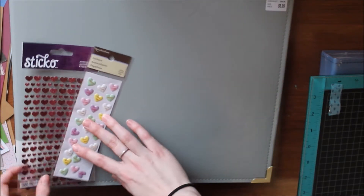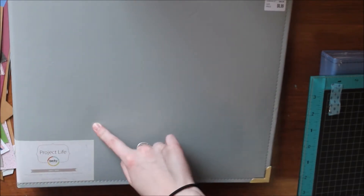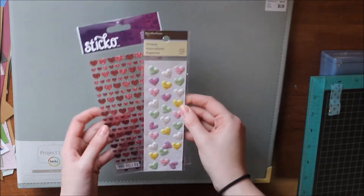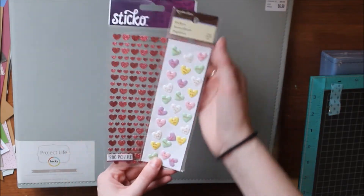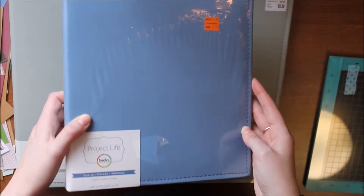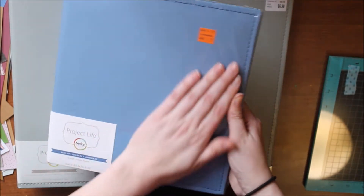First, I went to Michael's on Tuesday morning and bought two things. Their Valentine's Day stuff was 40% off and I got those, and I also found this on clearance — a 6x8 Project Life album for $5 by Becky Higgins in this beautiful blue color. It's one of their leather albums so I don't think it comes with page protectors, but that doesn't matter since I have a ton of page protectors already.